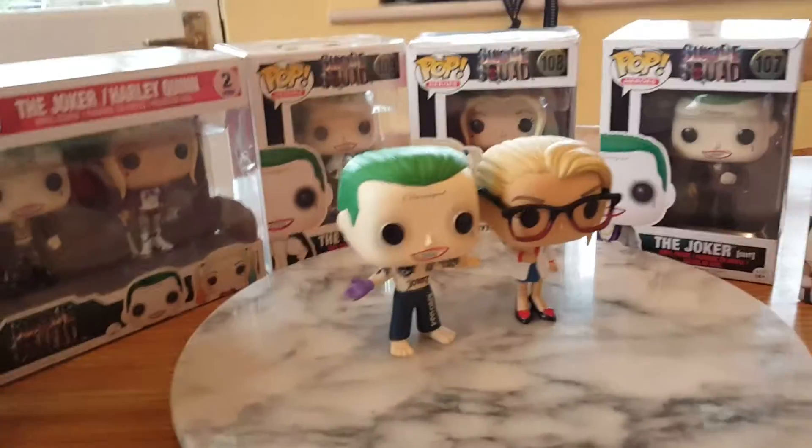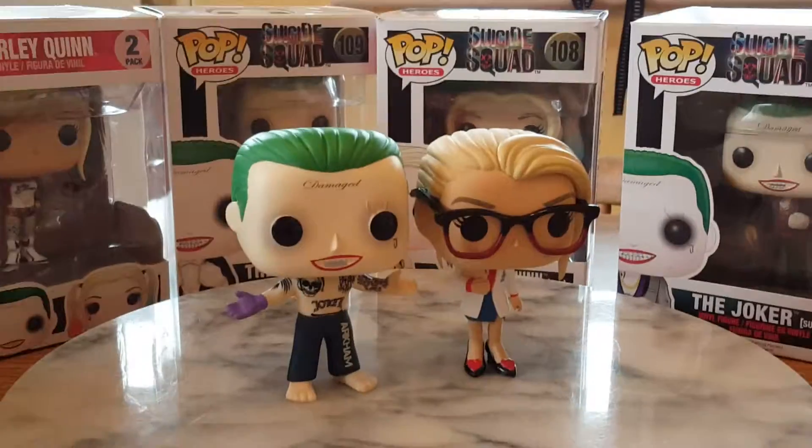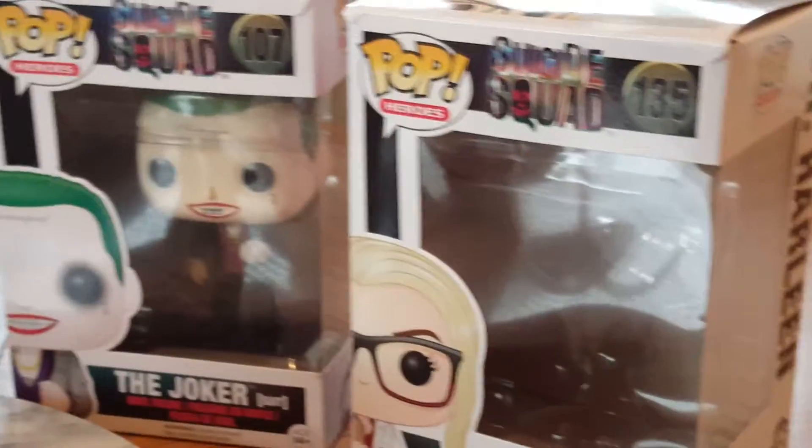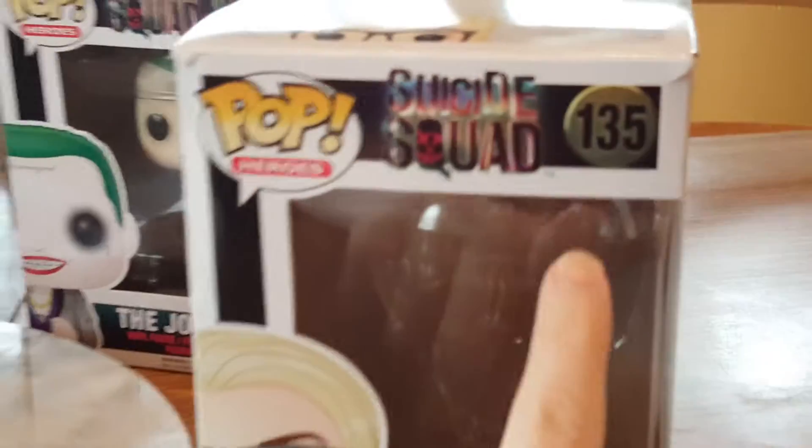Hello YouTube, it's Channel Anna at Bella here today and today I'm actually finally getting around to do my Dr. Harleen Quinzel pop figure review. It's number 135.